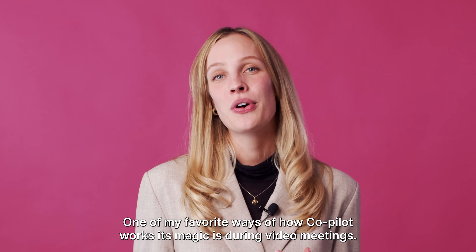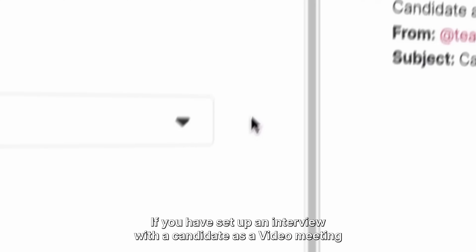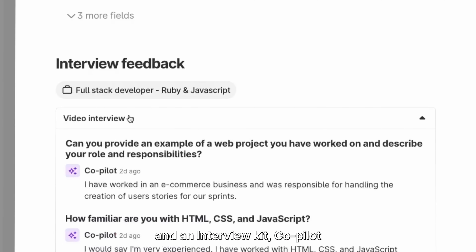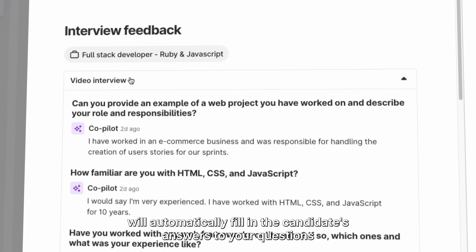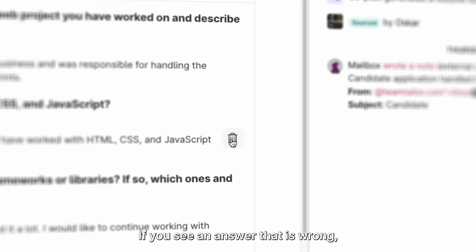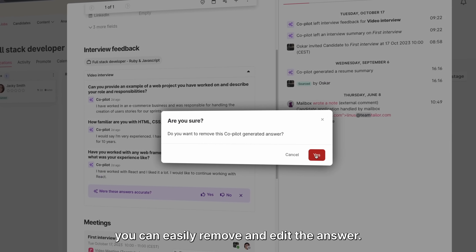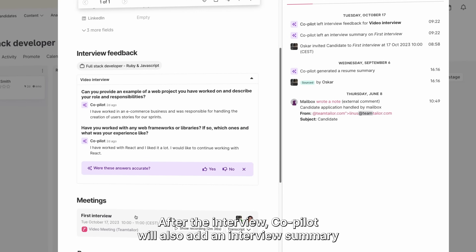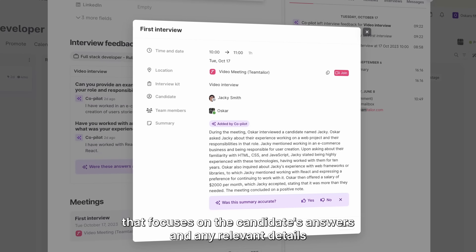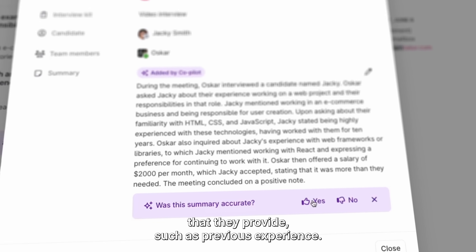One of my favorite ways Co-Pilot works its magic is during video meetings. If you have set up an interview with a candidate as a video meeting with an interview kit, Co-Pilot will automatically fill in the candidate's answers to your questions based on the transcript from the video meeting. If you see an answer that is wrong, you can easily remove and edit it. After the interview, Co-Pilot will also add an interview summary that focuses on the candidate's answers and any relevant details they provide, such as previous experience.